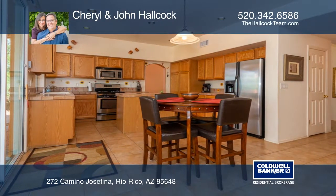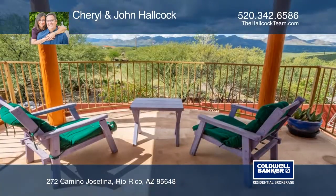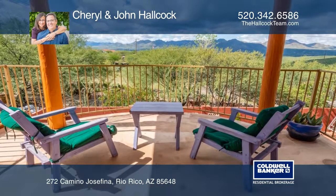Upstairs is the master bedroom with a private sitting room leading to a deck with mountain views and stairs to the lower patio by the pool.